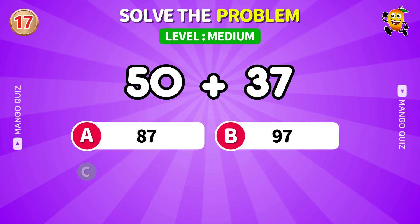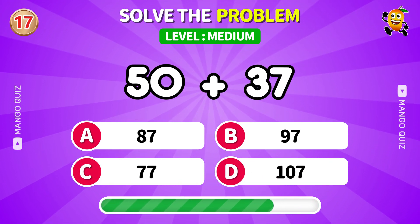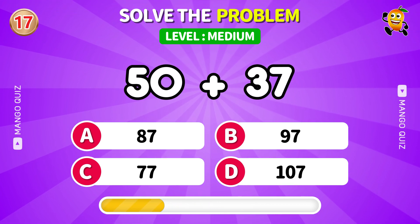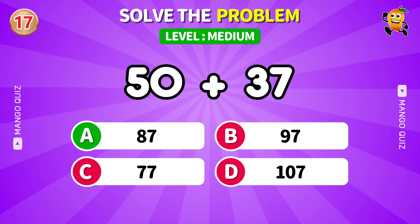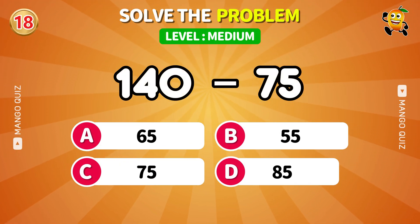Quick addition — beat the clock. This one's a thinker. Got it right?